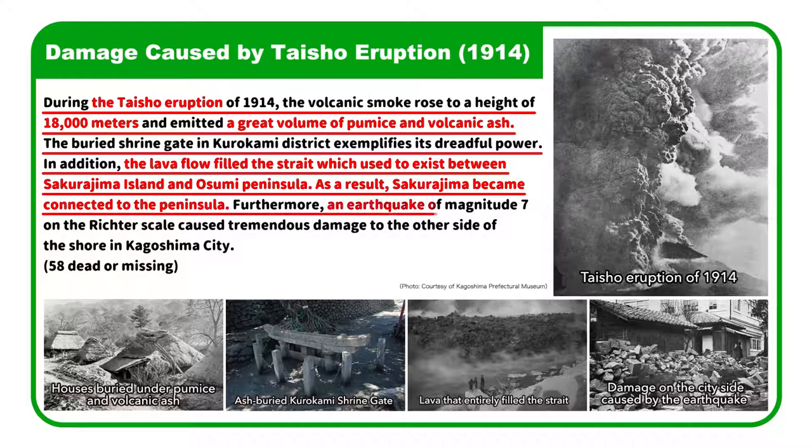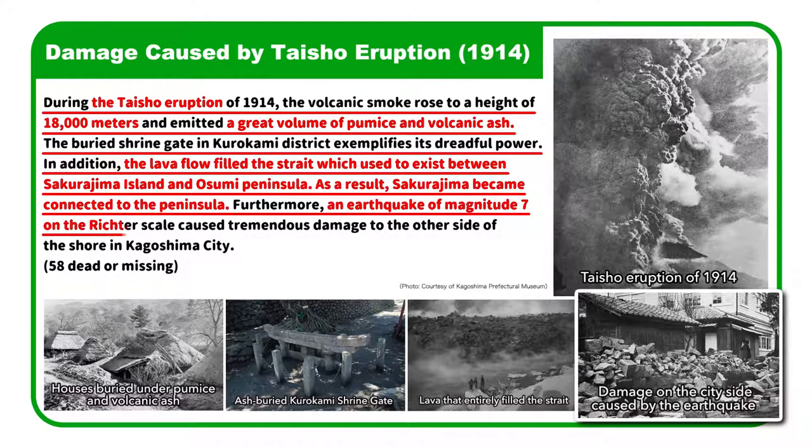Furthermore, an earthquake of magnitude 7 on the Richter scale caused tremendous damage to the other side of the shore in Kagoshima City.